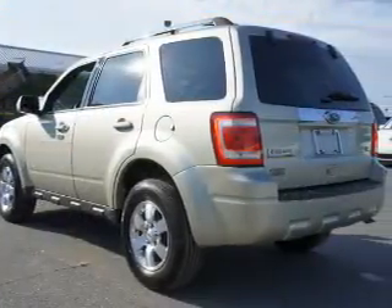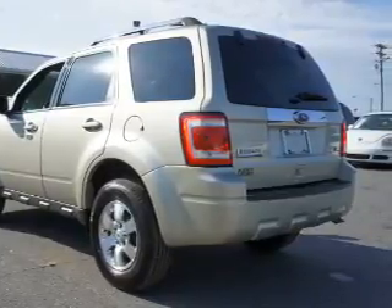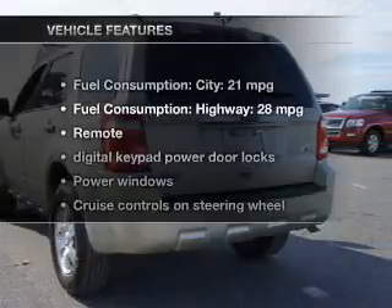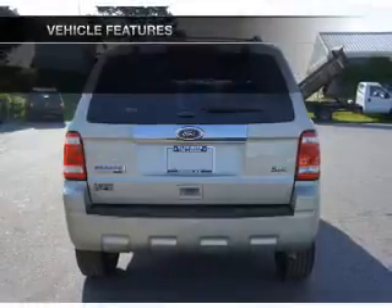Stand out from the crowd with premium wheels. The anti-lock braking system will help deliver you safely to your destination. Indulge in the comfort of heated seats. Carfax is offered to provide you with peace of mind. And with these notable features, you won't want to miss out on the opportunity to own this amazing ride.